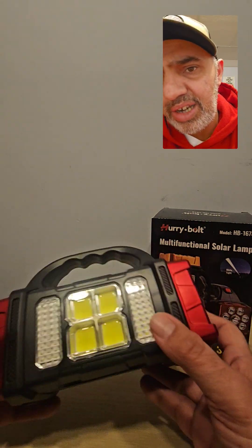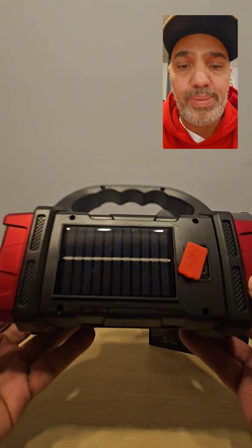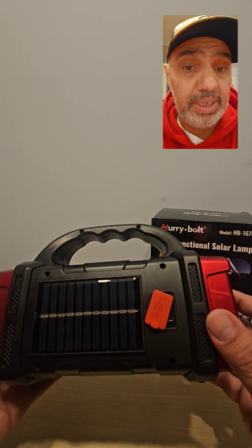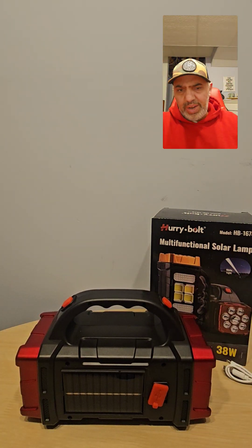It has four different modes: the main light, the fog lights, the work lights, and my favorite — the solar panel. You can charge it in the car or leave it in the sun and just charge it by solar.